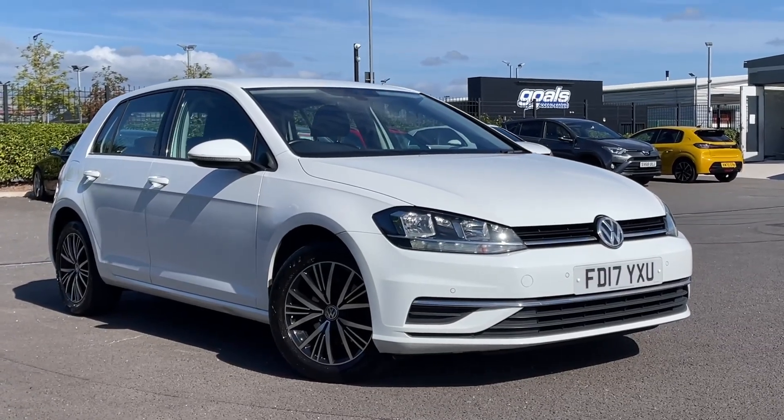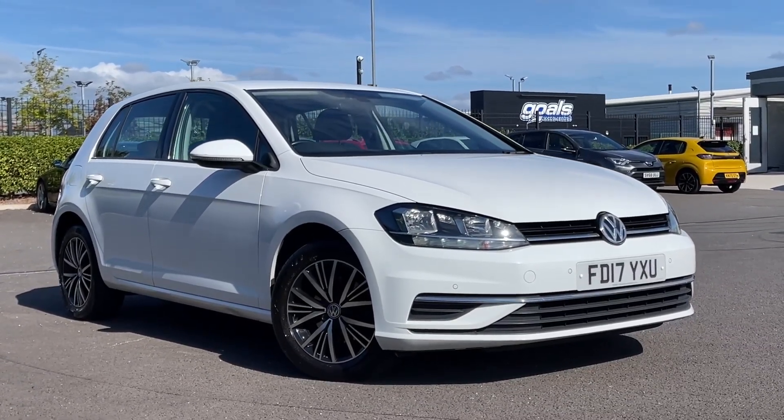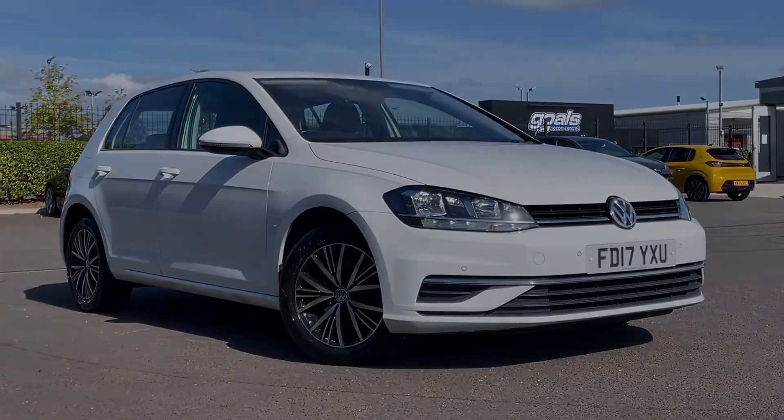Thank you for watching this video tour on the Volkswagen Golf SE currently available at Motor Match Chester. For more information please contact our team.